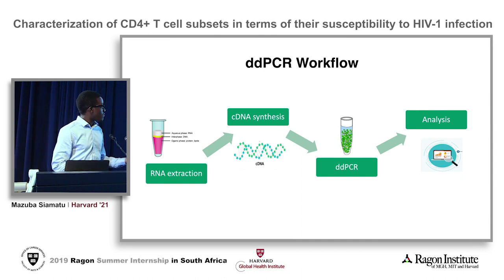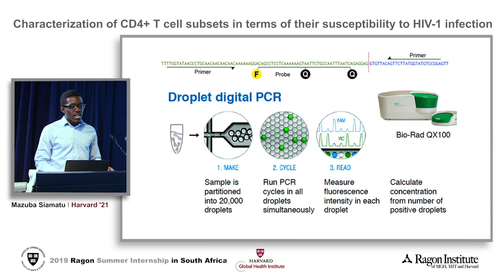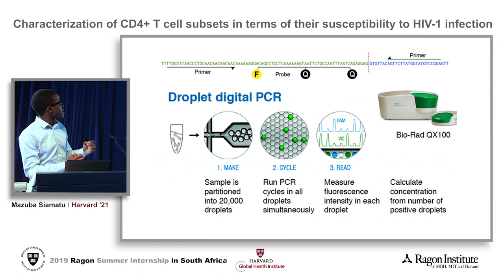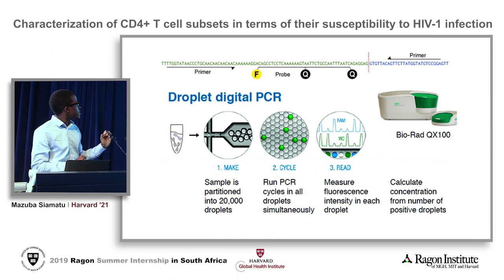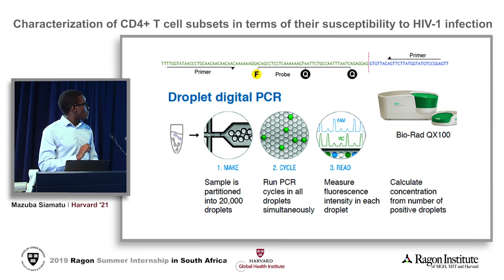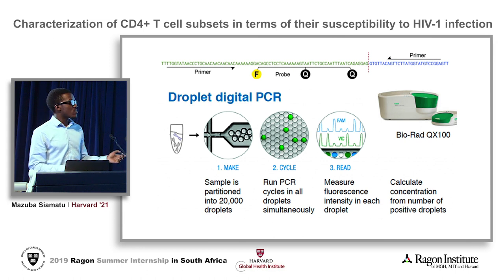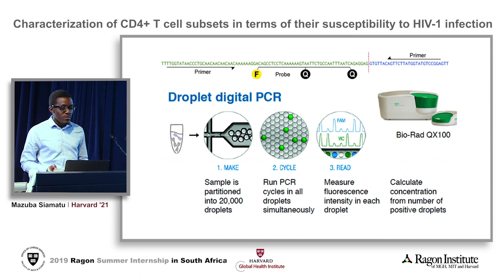I'm going to talk more about this novel technology, ddPCR. Similar to traditional PCR, we start with a reaction mix that contains all the reagents necessary to run a PCR reaction, but the major difference is that this reaction mix in ddPCR is partitioned into 20,000 individual droplets. Within these individual droplets the PCR reaction runs, so instead of having only one result at the end, we have 20,000 data points at the end of the experiment.